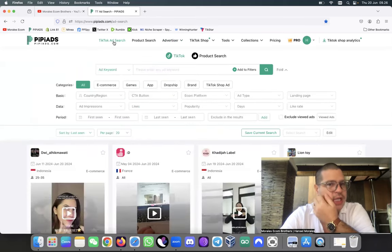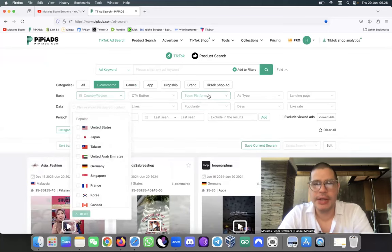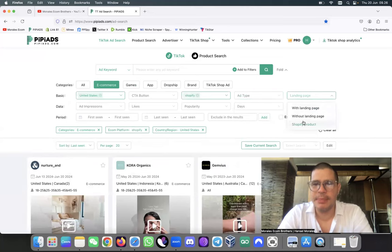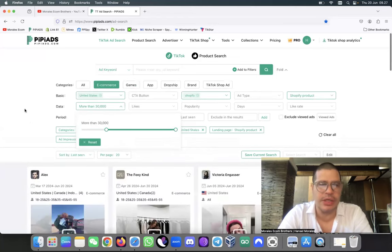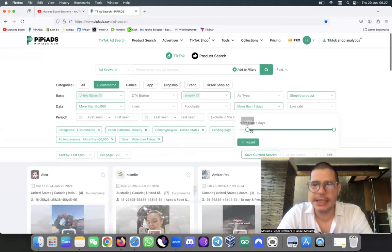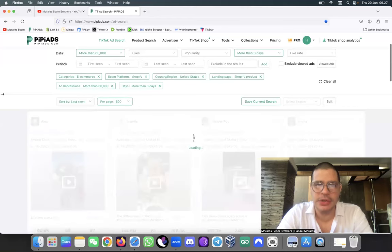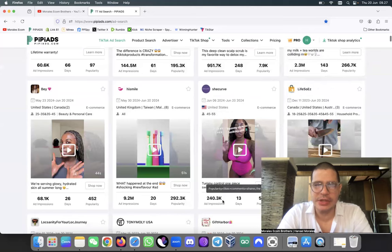The last thing I like to do in PP Ads is go to the TikTok Ad Search and put in e-commerce or dropshipping. Choose the country, the e-commerce platform Shopify, choose the United States, landing page Shopify product. For ad impressions I like to set it high - I want to see ads that are going super viral in a short period of time. For how many days running, I put at least three days, then set impressions at 500.